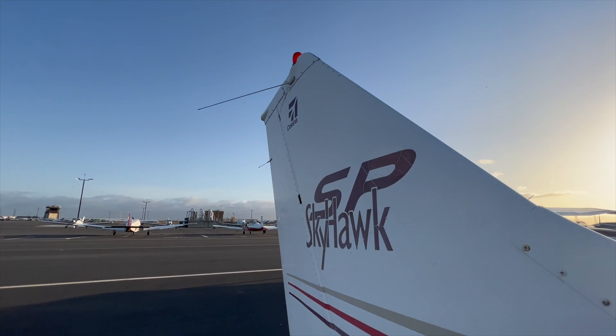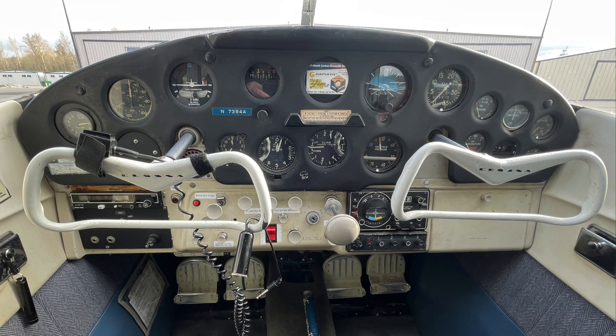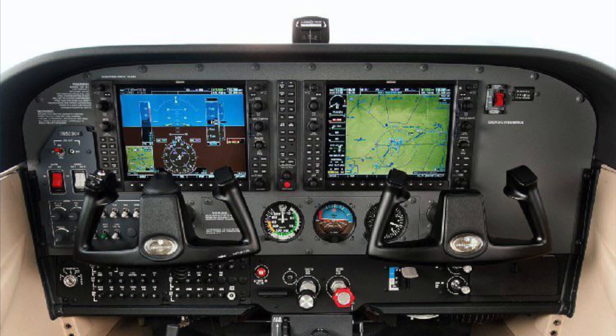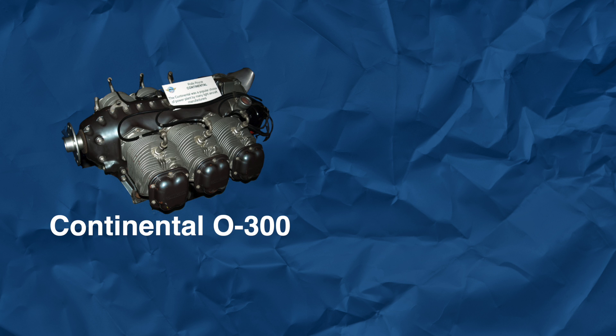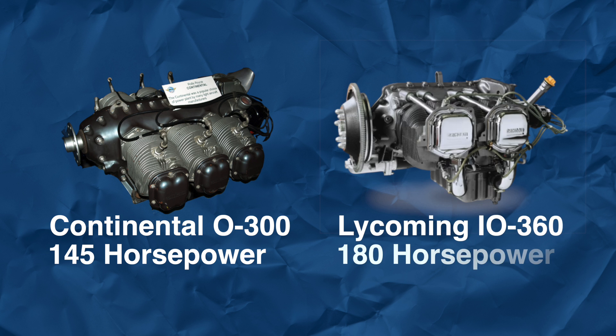In the last 60-plus years of production, the Cessna 172's outline has remained largely the same, but there have been many updates to its engine and avionics. Earlier models were powered by a Continental O-300 with 145 horsepower, and recent models are powered by a Lycoming IO-360 with 180 horsepower.